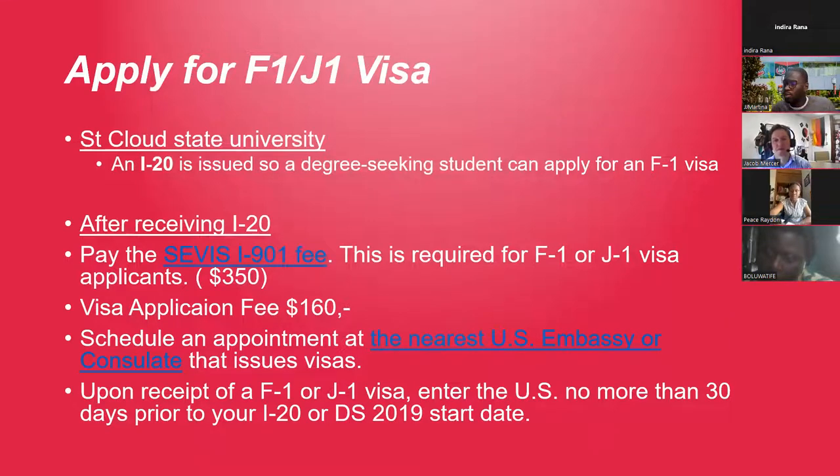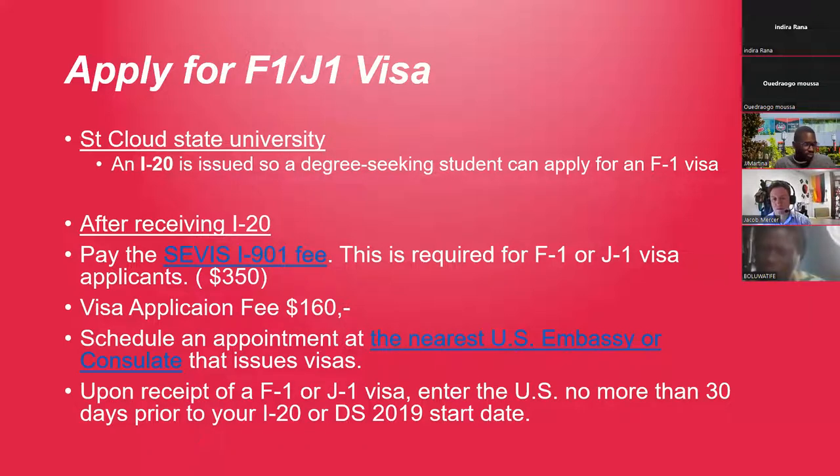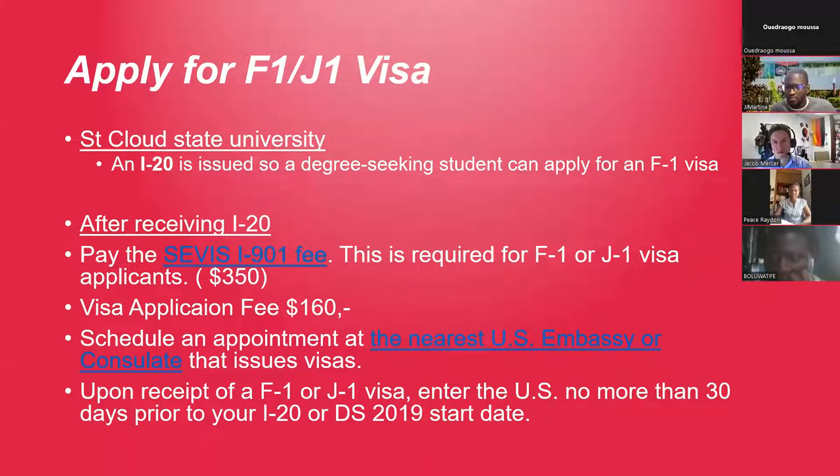Congratulations on being admitted to St. Cloud State. We're very glad you're potential students coming here next spring. Here is the process — typically how it goes. First, you have to get an I-20 from us after you submit all your documents into our application. After you receive your I-20, the formal process starts. You have to pay the SEVIS fee — most of you have already paid this.